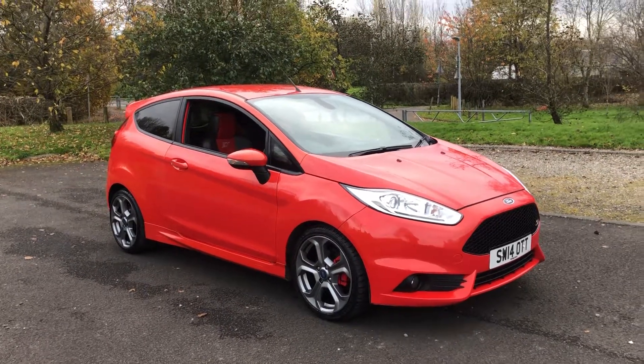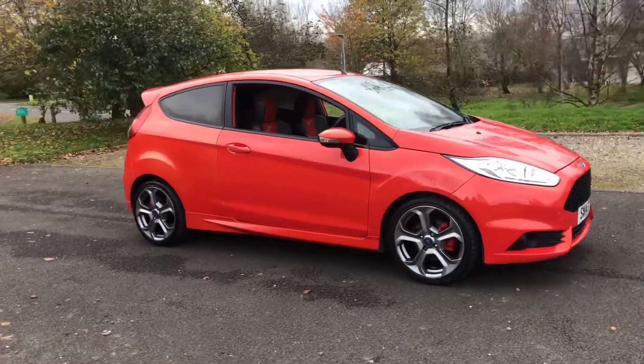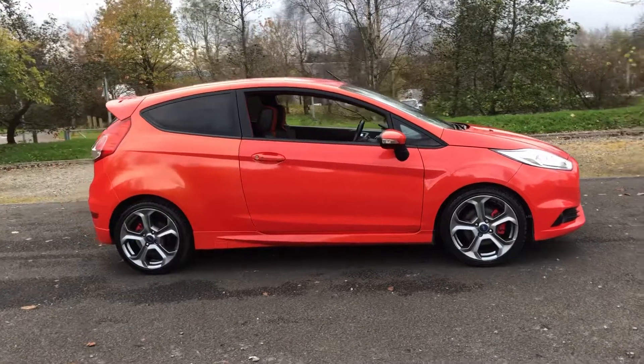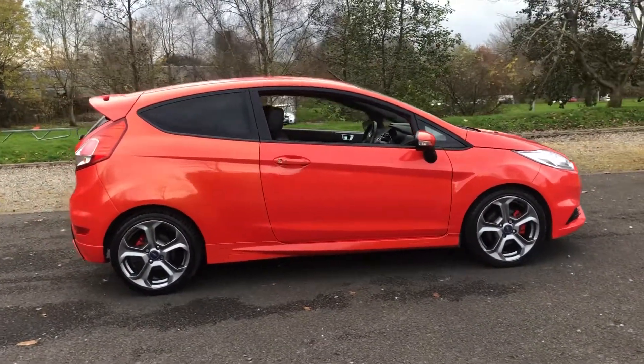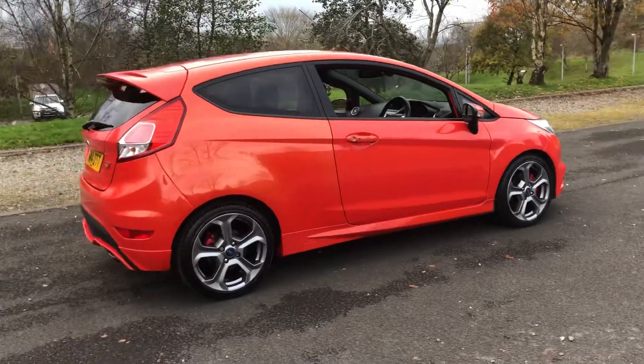Hi there, here we have the 2014 on a 14 plate Ford Fiesta ST3 in Malton Orange. This colour was a £795 option from new and I'm sure you'll agree it looks absolutely stunning.